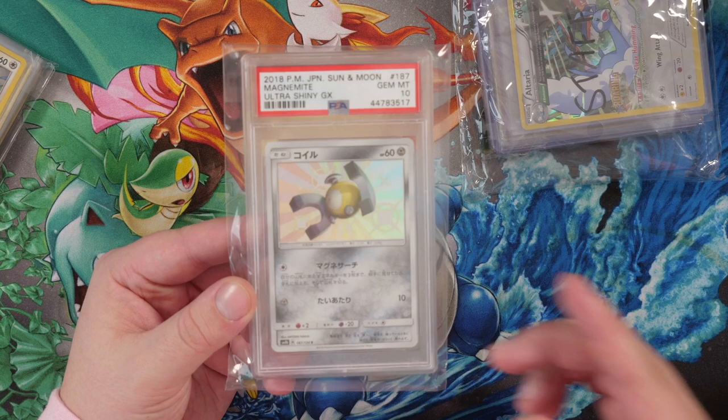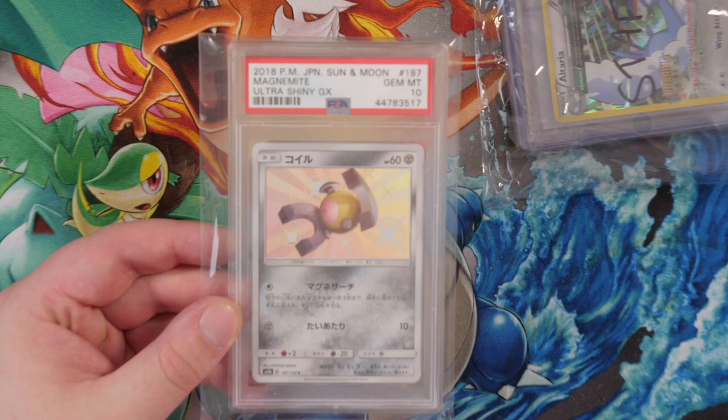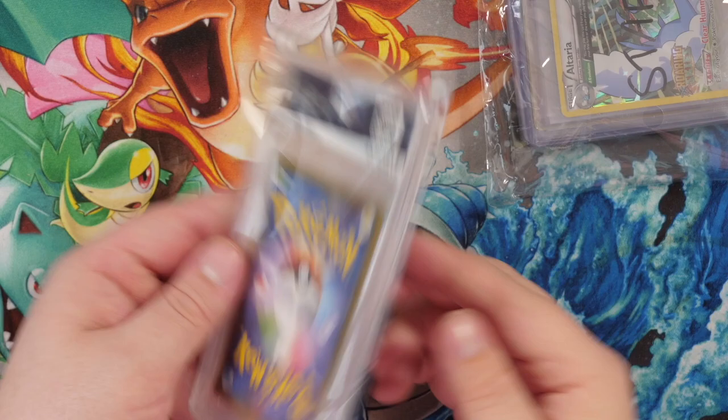This is the shiny Magnemite from Hidden Fates. For those who don't know, Ultra Shiny GX is the Japanese set that mirrors Hidden Fates. Ultra Shiny GX came out before Hidden Fates and it completely shook up the Pokemon world. In Japan there were queues on queues — I think there was a shortage, they had to limit boxes to one per customer. It was absolutely insane. And Ultra Shiny GX is actually another high class set like Tag All Stars. This is awesome, thank you so much, Kalshaw.